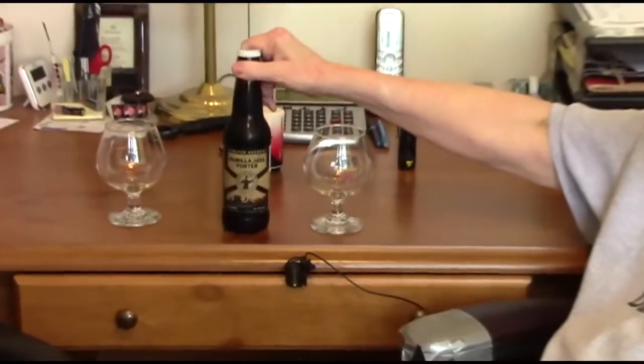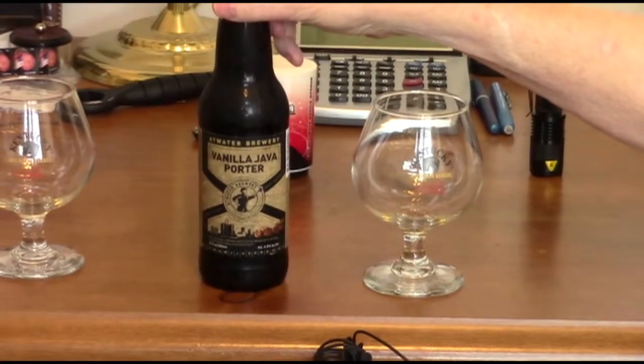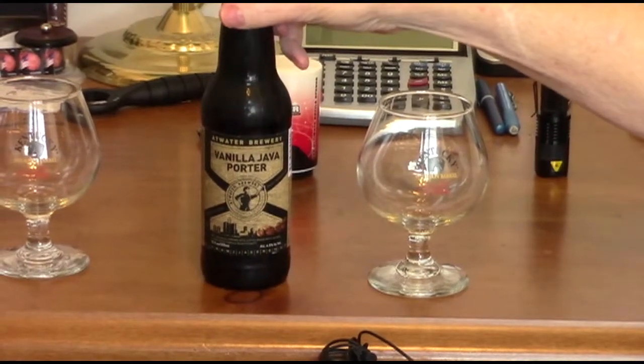Greetings, this is Spec Ops 56 and John and we're back again here at Beer Tasting Central for Beer Review number 21. This one is going to be Atwater Brewery's Vanilla Java Porter. Now this is one that I expect I should like, and John — maybe, maybe not — but we will see.